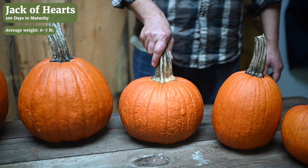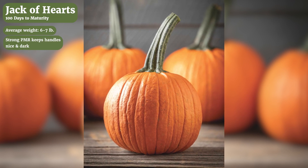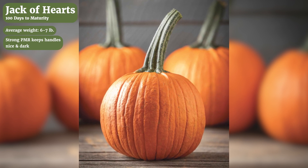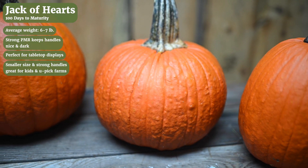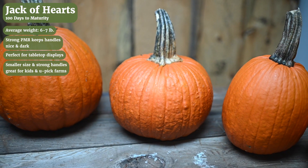Jack of Hearts is a small jack with very rich color and a striking handle. This is where you can see the value of the powdery mildew resistance again, where the handle stays particularly dark and gives a really nice contrast with the rich orange color of this variety. It's a great accent for fall displays as well as a nice option for kids thanks to the smaller size.